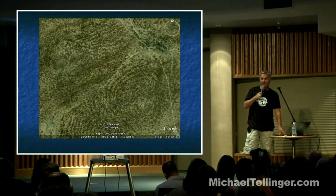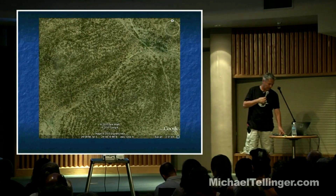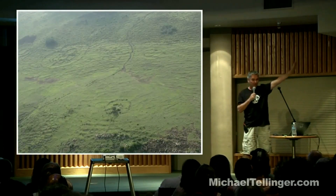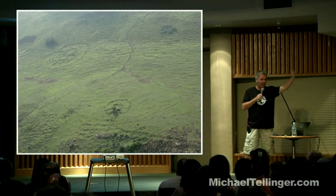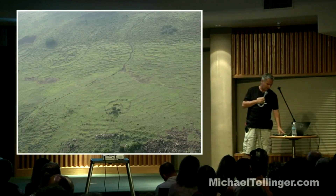Google Earth images give you a very interesting idea of how widely spread they are. South Africa, Zimbabwe — there are parts of Zimbabwe where it's almost impossible not to see these terraces. Again, this is not far from my house. The entire side of the mountain is just covered in these, and it goes on until you eventually hit forestry or some farms that have developed, and then it obviously disappears.